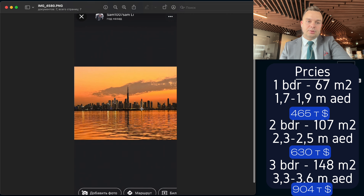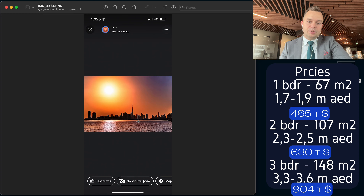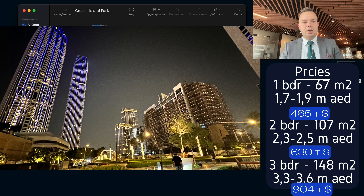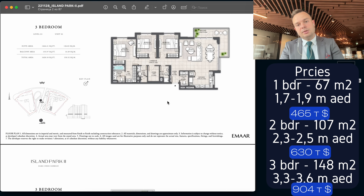Here are the prices, and here are the sunsets in Dubai Creek Harbor. You know that there are the best sunsets in Dubai, and a lot of tourists come here to see this sunset from the promenade. What about the price? They are pretty fair. Also, the payment plan is 60-40, not 90-10 like in the last Emaar projects in Dubai Creek Harbor. And the apartment sizes are big, as you can see.